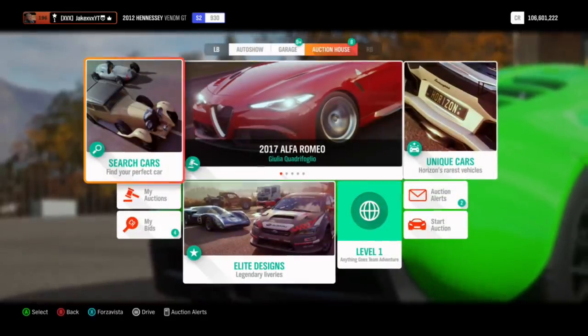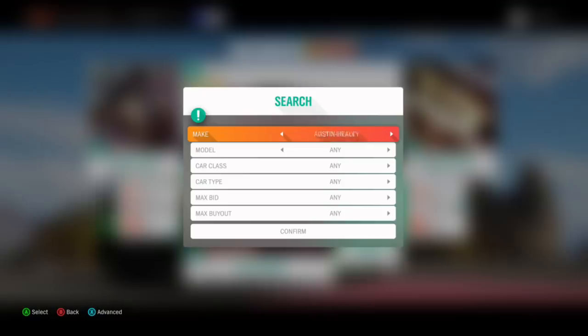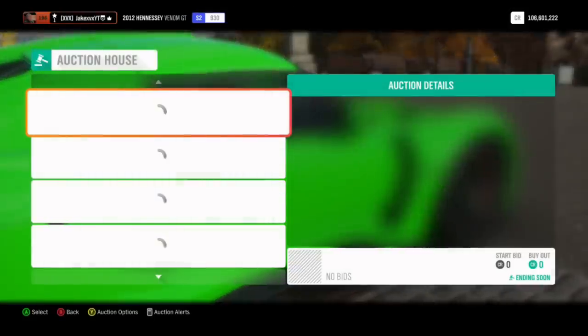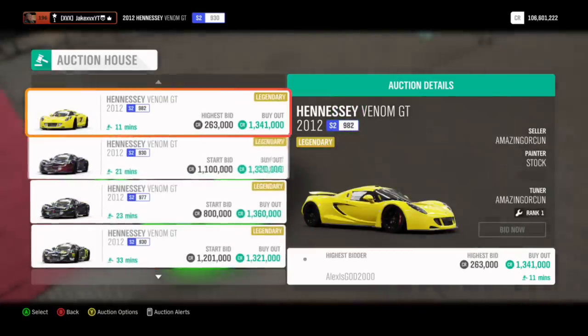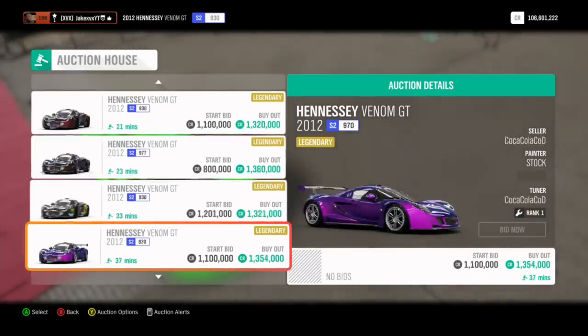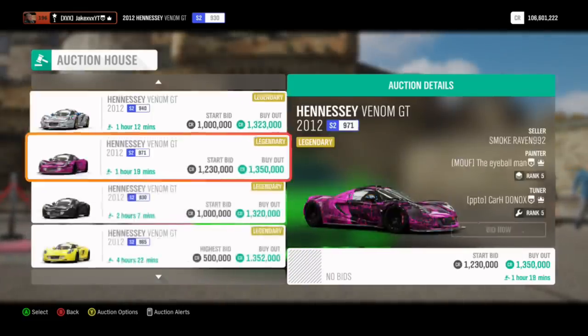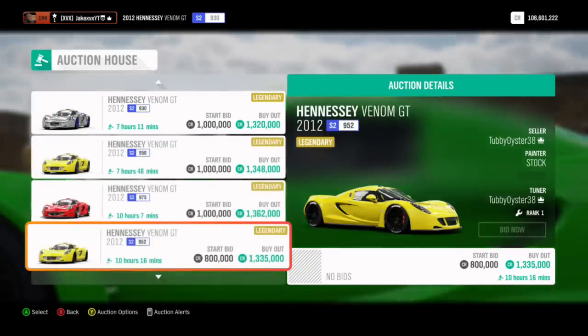There are two main topics I want to talk about. One of them is regarding Forza Motorsport 7 and things that game has just received that we may get as well, because there's a habit of that happening. The second one is Forza Horizon 4 — there's been quite an interesting image shared on the Playground Games Twitter that I want to look into for clues for the next update. But first, I want to tell you what Forza Motorsport 7 has just received in an update as of yesterday.